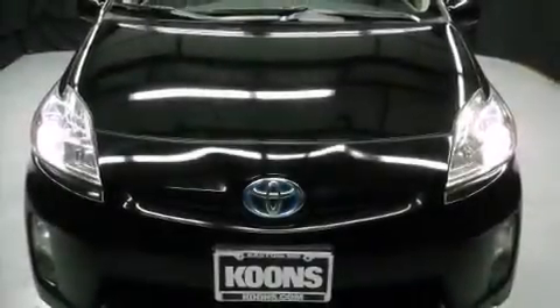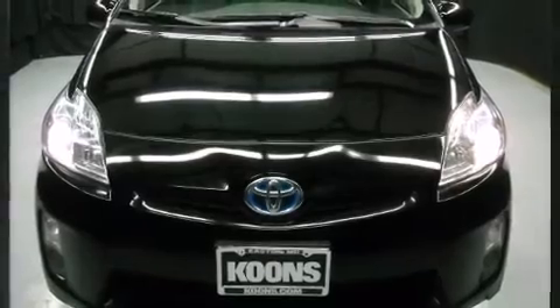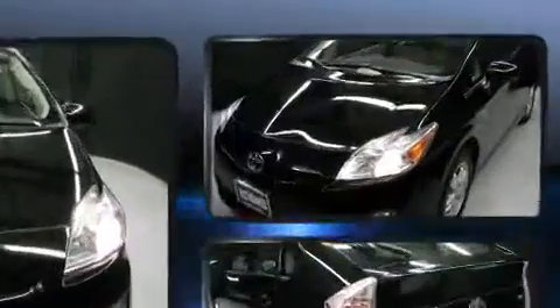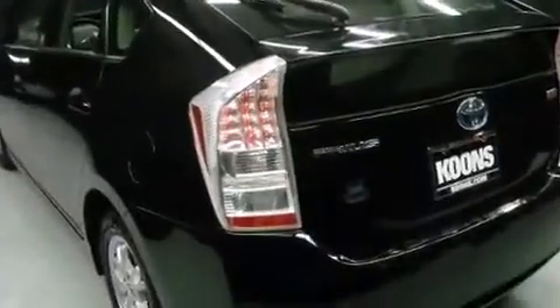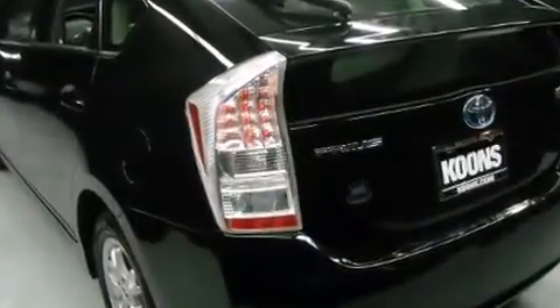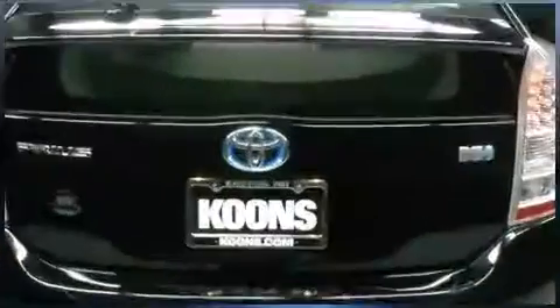You're going to love the 2010 Toyota Prius. Smooth gear shifts are achieved thanks to the 1.8-liter four-cylinder engine, and for added security, dynamic stability control supplements the drivetrain.